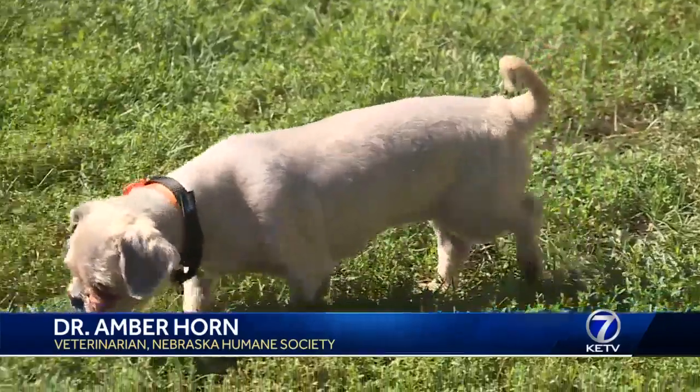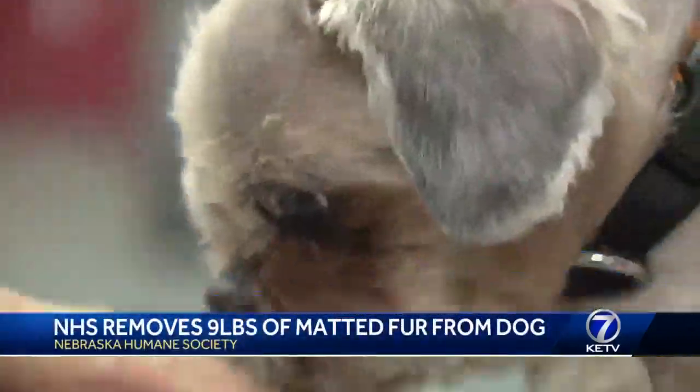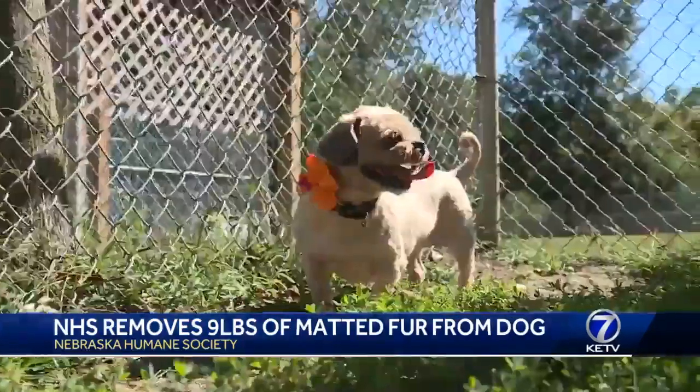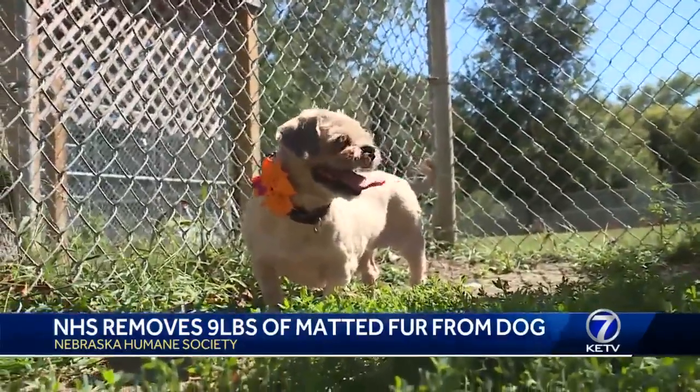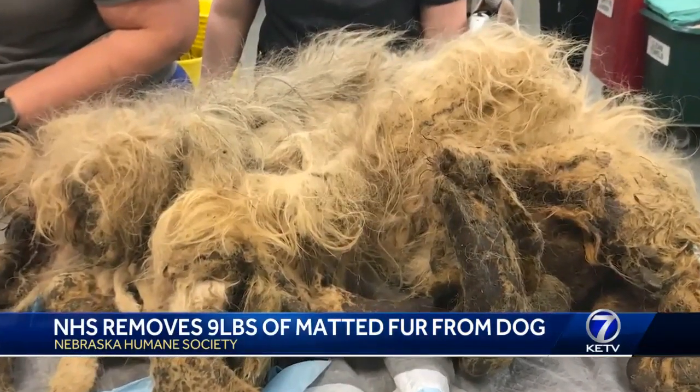I saw Ellie Mae walking around in here and she walked around like, I like to use a phrase, 'I woke up like this.' This is Ellie Mae after Dr. Amber Horn removed 9 pounds of fur from her body. While she's looking her best now, this was her a few weeks ago at her worst.